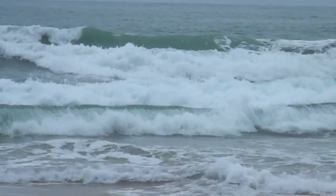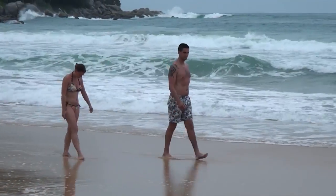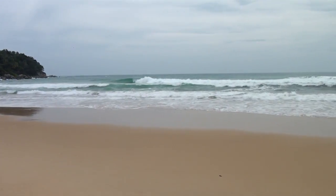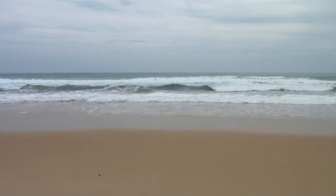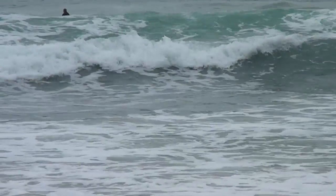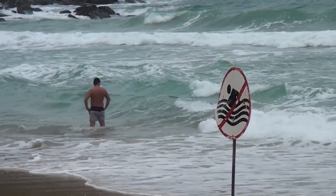The University of New South Wales' Dr. Rip was on Phuket recently to conduct studies into the island's fatal rip currents. Coastal geomorphologist Dr. Robert Brander took the opportunity to demonstrate just how fast, powerful and potentially dangerous the rip current can be at Karong Beach.